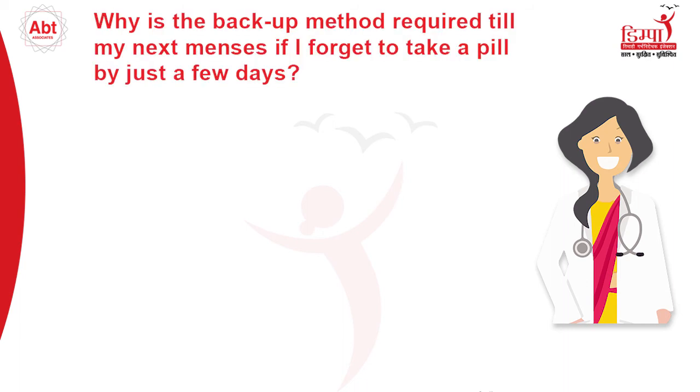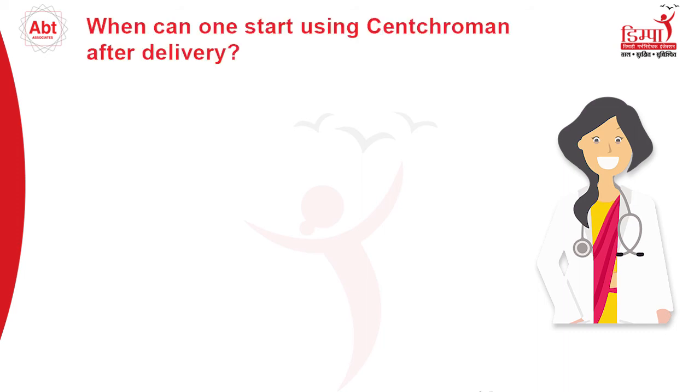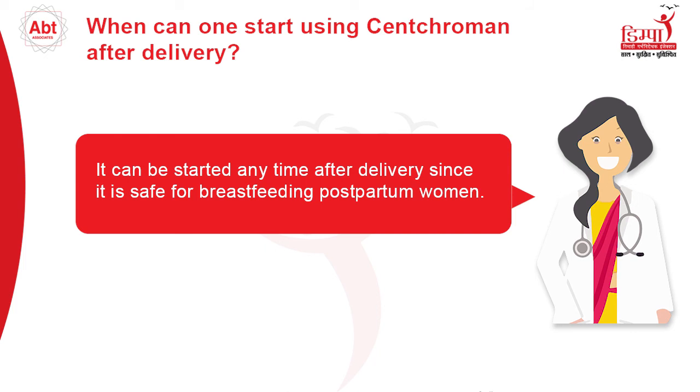Why is a backup method required until my next menses if I forget to take a pill by just a few days? If you forget to take a pill by just a few days, even if it is less than 7 days, you may be vulnerable to unwanted pregnancy. This is because of the way Senkrumin acts and prevents pregnancy. Senkrumin can be started any time after delivery, since it is safe for breastfeeding postpartum women.